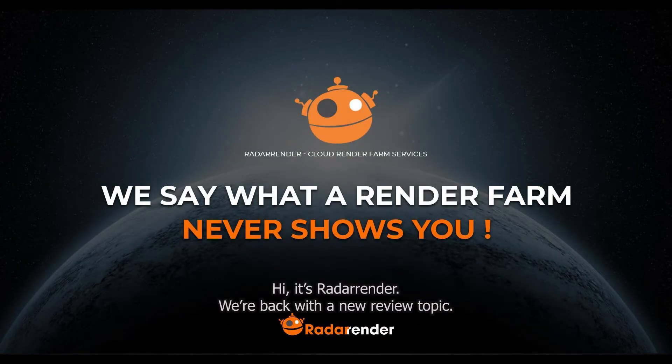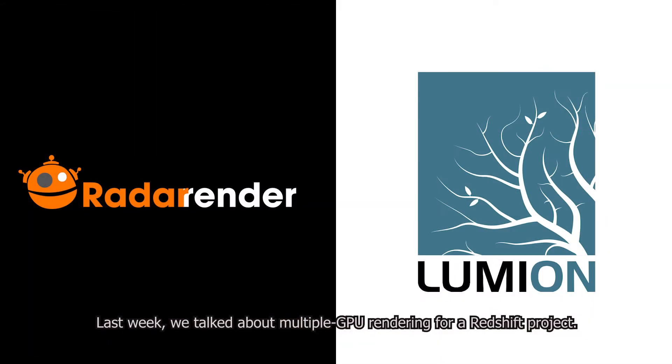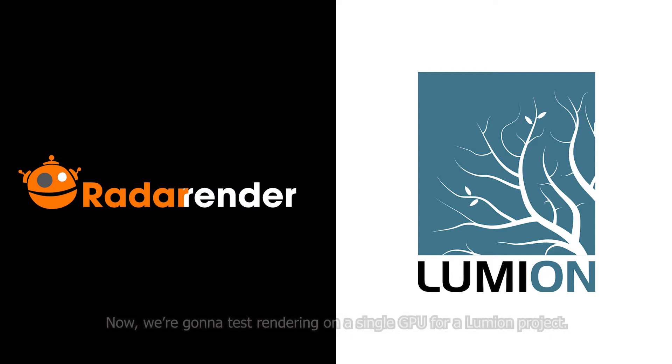Hi, it's RadarRender. We're back with a new review topic. Last week, we talked about multiple GPU rendering for a Redshift project. And now, we're gonna test rendering on a single GPU for a Lumion project.